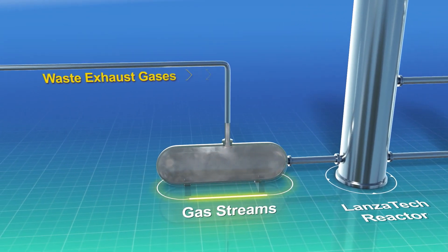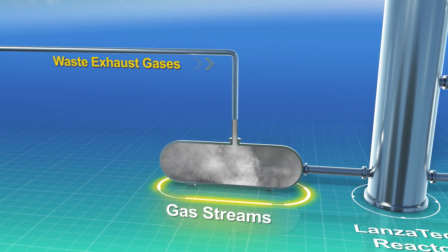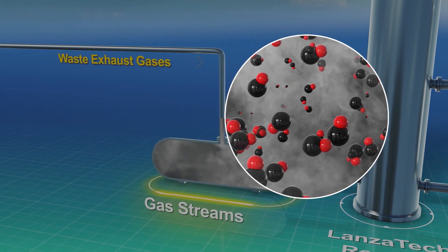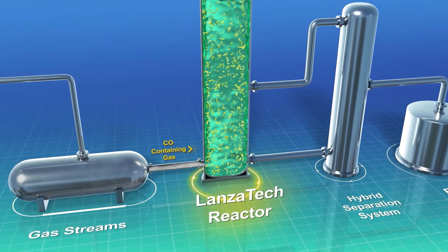Microorganisms found in nature have an innate ability to process and utilize the carbon from waste gas. The organic compounds such as carbon dioxide, carbon monoxide, and hydrogen from manufacturing plants are diverted into a bioreactor filled with these microorganisms.